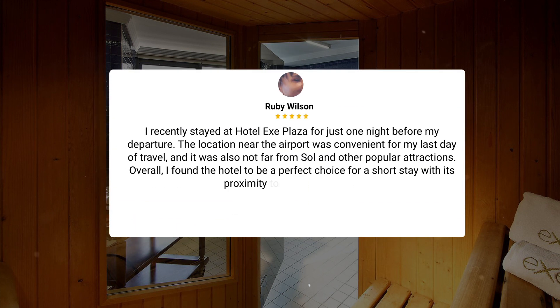I recently stayed at Hotel EXE Plaza for just one night before my departure. The location near the airport was convenient for my last day of travel, and it was also not far from Sol and other popular attractions. Overall, I found the hotel to be a perfect choice for a short stay with its proximity to key travel points.